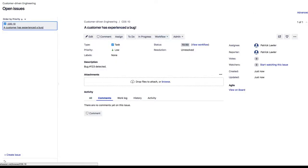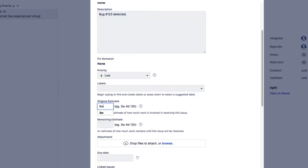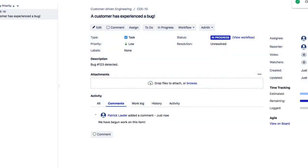Switching over, the Jira issue is created with the corresponding priority, subject, and description from the original Zendesk ticket. The engineering team can then update the status within Jira, assign original and remaining time estimates, and include a comment for cross-team visibility.